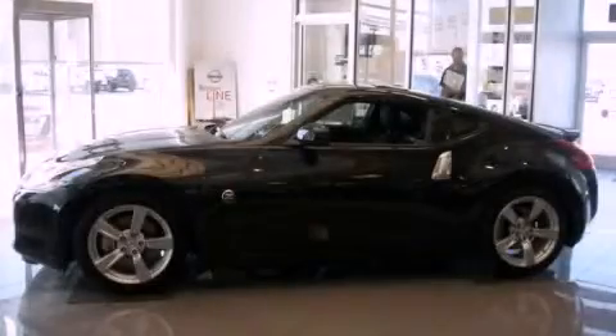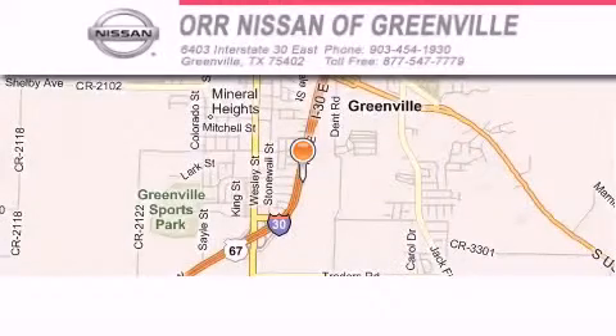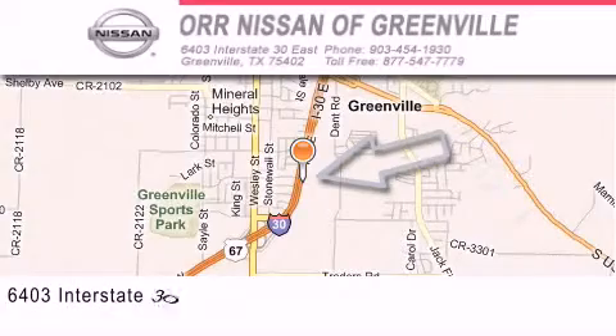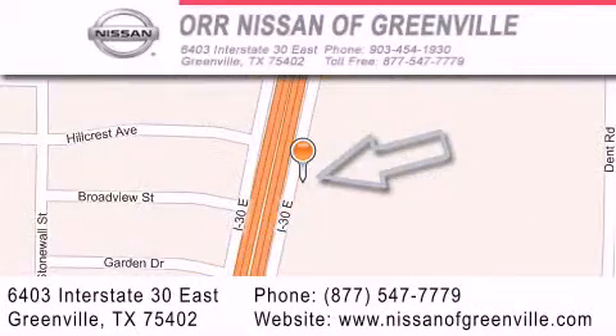This automobile won't last long at this price — call and arrange a test drive now. Nissan of Greenville is located at 6403 Interstate 30 East in Greenville. Our goal is to exceed all of your expectations to ensure that you'll return for future visits.